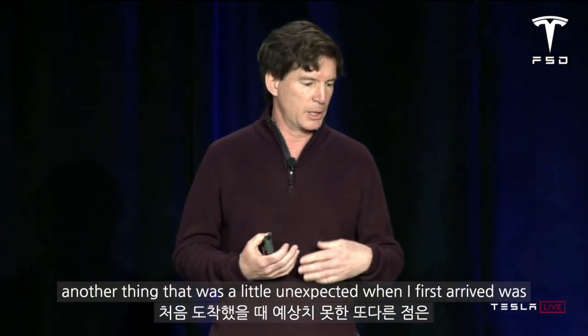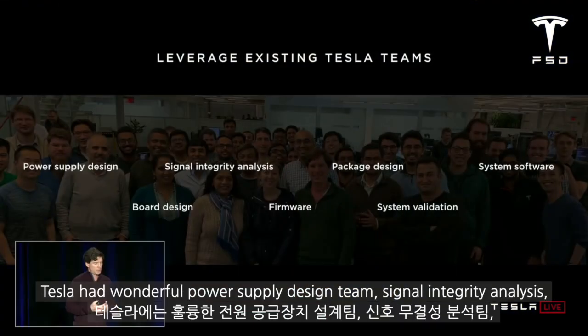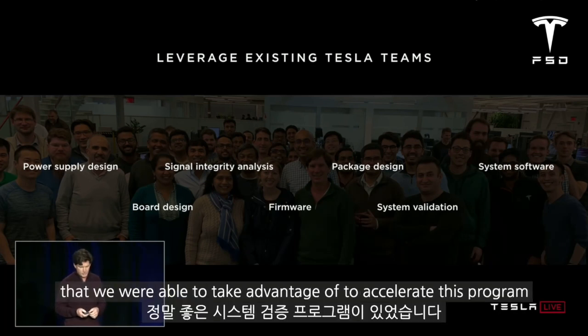Something that was a little unexpected when I first arrived was our ability to leverage existing teams at Tesla. Tesla had wonderful power supply design teams, signal integrity analysis, package design, system software, firmware, board designs, and a really good system validation program that we were able to take advantage of to accelerate this program.